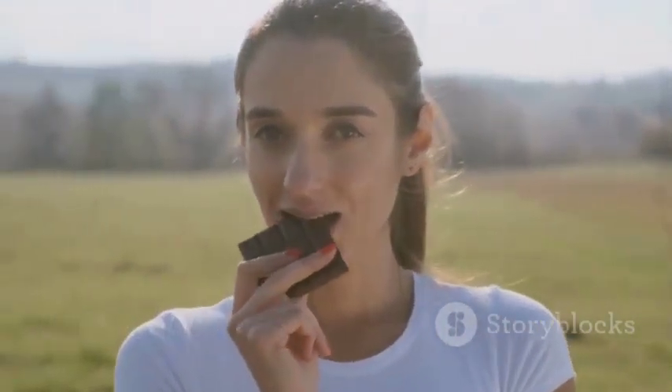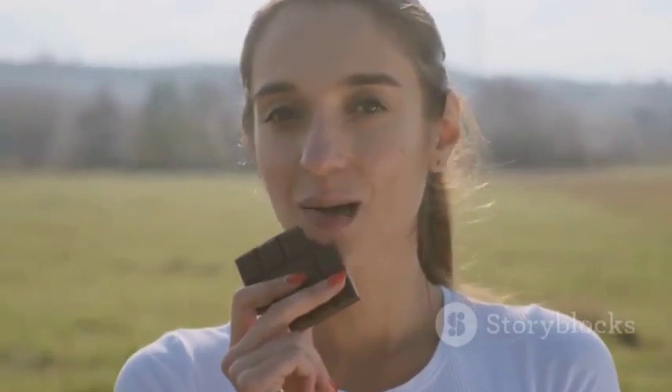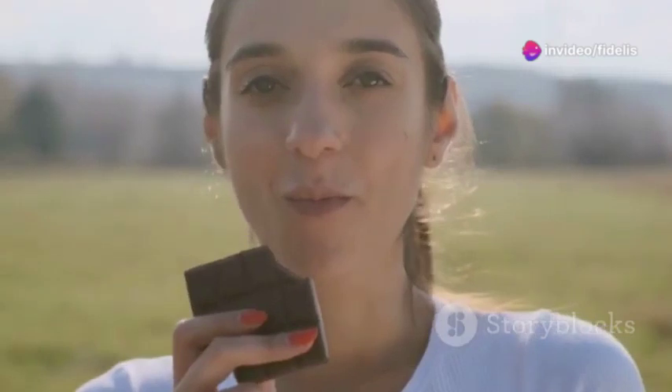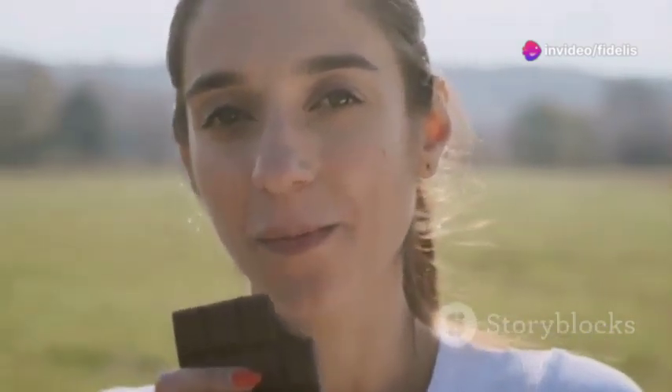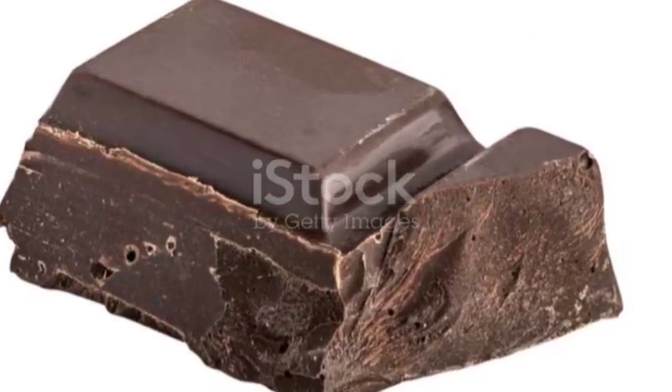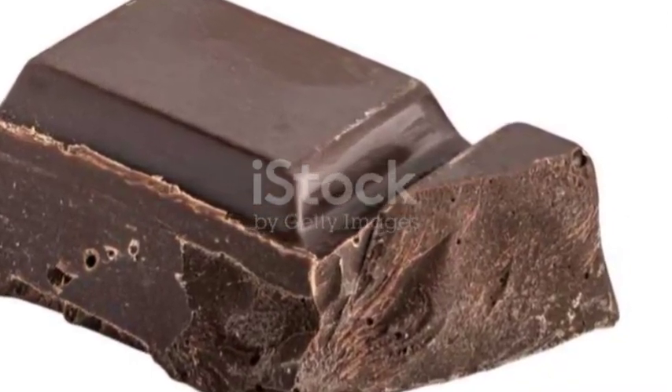Who doesn't love a bit of chocolate? Well, dark chocolate is not only delicious, but it contains flavonoids that can help improve blood flow and lower blood pressure. Just remember, go for the good stuff — at least 70% cocoa — and enjoy it in moderation. It's all about balance.